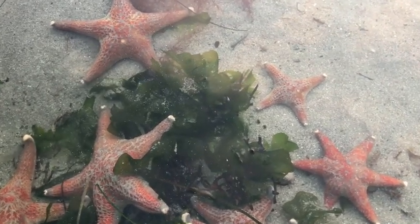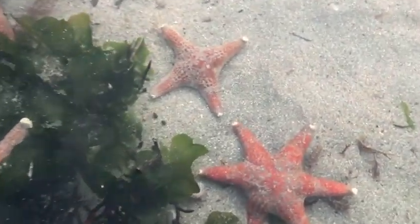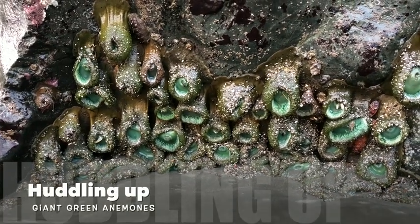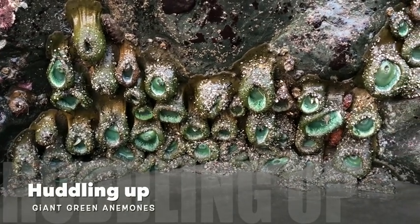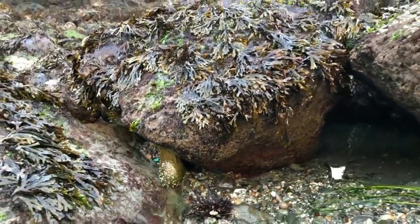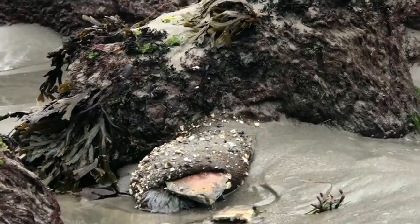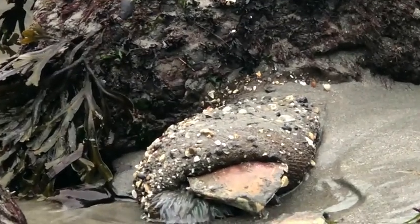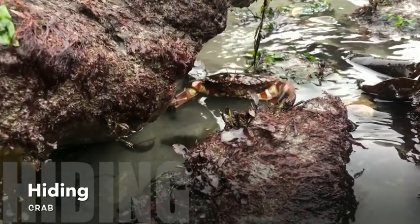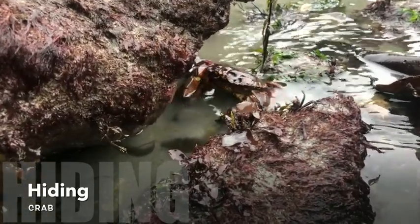That's why critters huddle up to keep from drying out once the tide is low and it starts to get hot. Huddling up helps animals stay cool, so a solitary animal is more likely to overheat than one living in a cluster. Crowding together also helps animals avoid predators, which is great when you consider that there are two things to do in the intertidal zone — munch or become someone else's lunch.